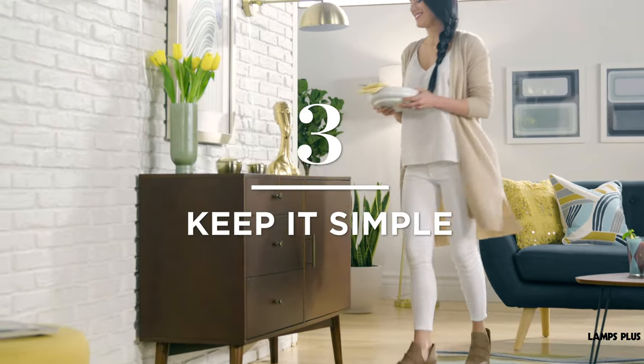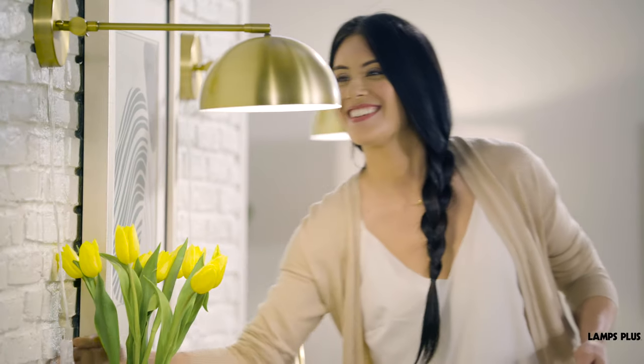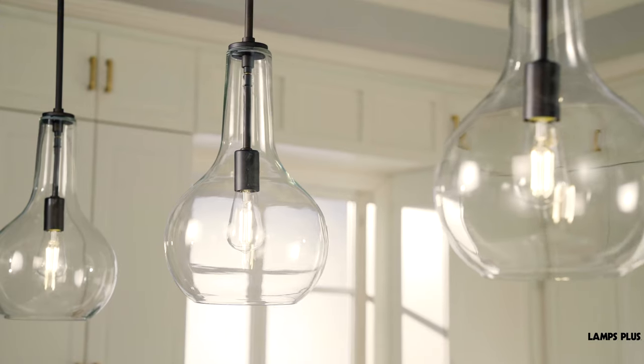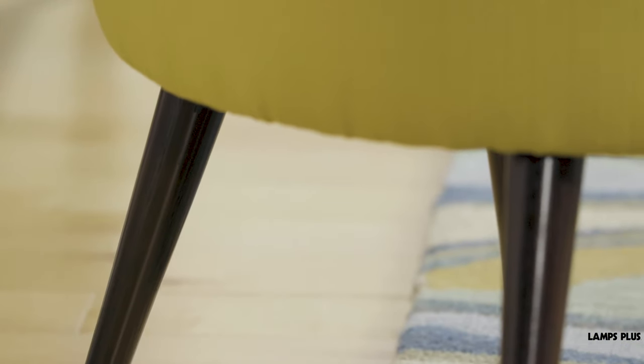Tip 3: Keep it simple. Material simplicity takes center stage. Think natural wood, metal, and glass elements. Clear or textured glass pendants offer a clean, simple profile. Keep metals and woods unadorned, like the splayed wood legs on this design.